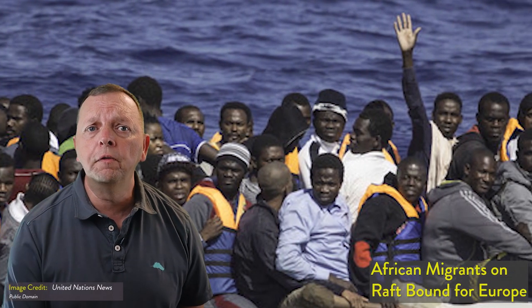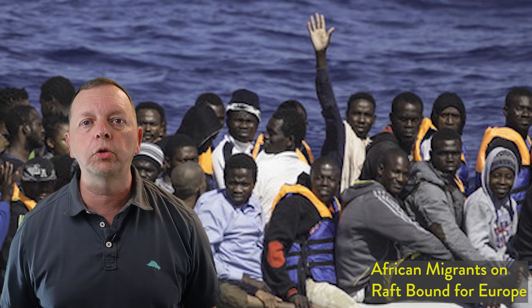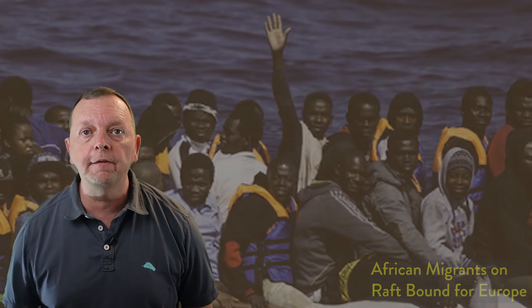Yet the population of Europe is not just impacted by birth rates. Immigration is also a major factor in determining Europe's population. Just as with other nations, Europe has long had the challenge of determining who might be allowed to come within its borders. For many years, it has attempted to deal with immigrants from Africa who flee economic and security turmoil and have come across the Mediterranean Sea for a better life.